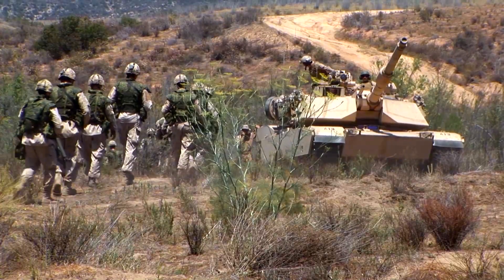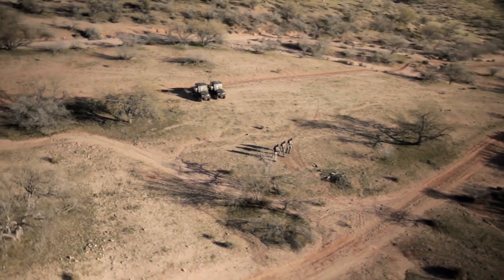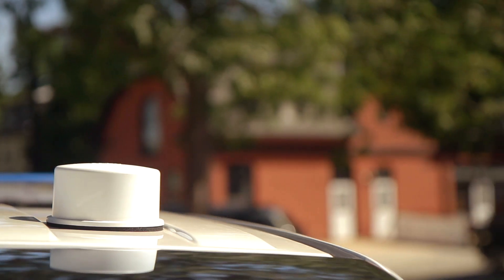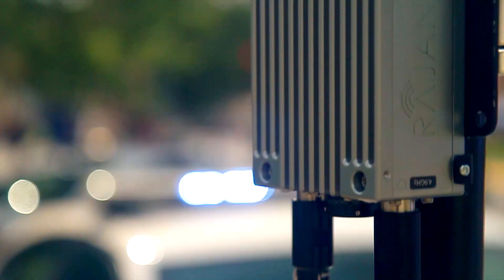No networking or routing changes at all are required on any equipment you connect, so anything you can plug into a switch — be it a satellite uplink, a fiber connection, an LTE modem or router, an existing point-to-point or point-to-multipoint wireless connection — anything you can plug into a switch is compatible with Kinetic Mesh products.